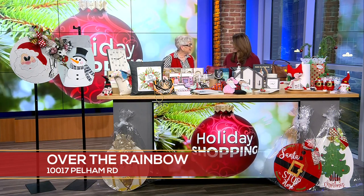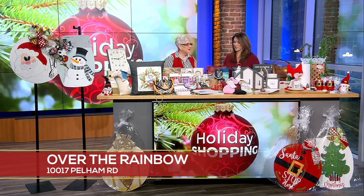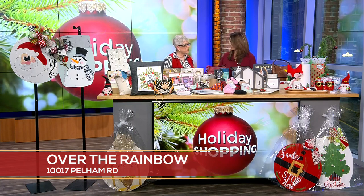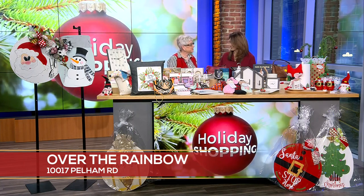Thank you, and thank you for having me back again. I really appreciate it. I wish the weather had been a little nicer, but this kind of makes you want to go in, go shopping, and get snuggly. That's right — they need to come to Over the Rainbow, bring their list and check it twice, because they can check it off when they leave. I love that.